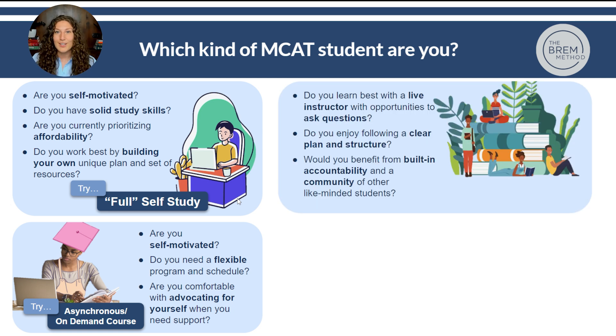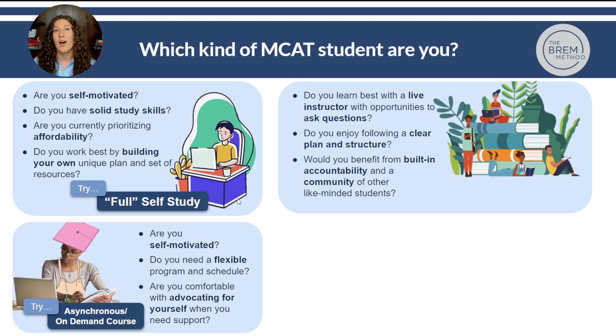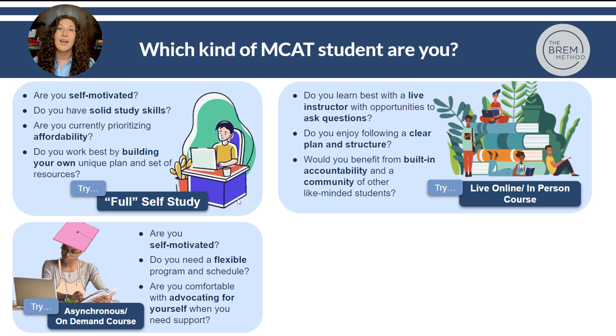Do you find that you study best with a live instructor and opportunities to ask questions in real time? Do you enjoy following a clear plan and structure — being told what to do with deadlines, assignments, and an outside structure? And would you benefit from built-in accountability and a community of like-minded peers? If so, you'll probably fit best into a live online or in-person course. The benefit of these courses really comes with that accountability — that feeling of needing to show up to class prepared — and because classes happen at specific times, it provides discipline that a flexible on-demand course does not.